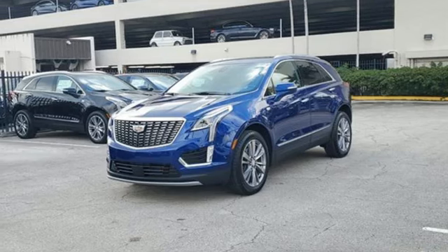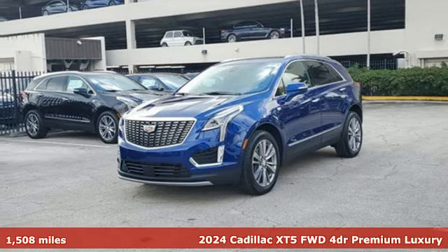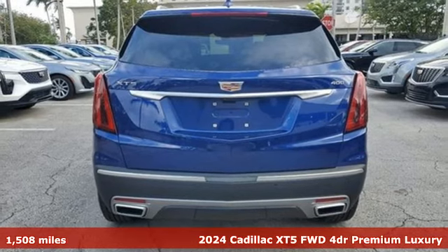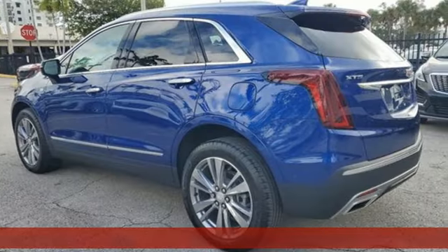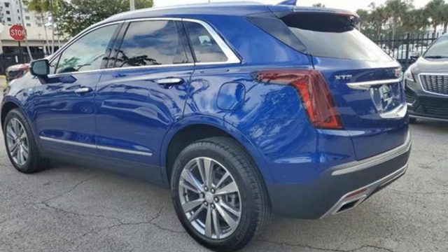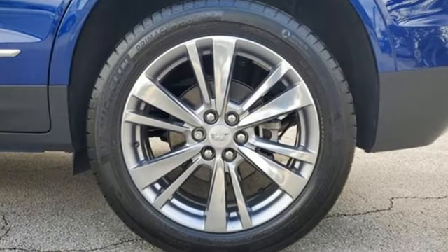It's a certified 2024 Cadillac XT5. Designed with your agenda in mind, this XT5 helps you get ahead while pampering you like it's your day off. A great vehicle is comprised of great features like these.